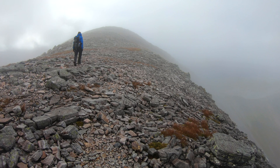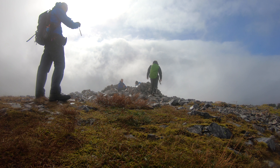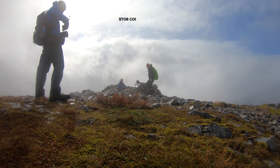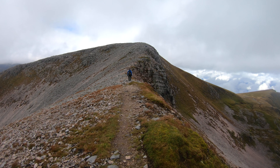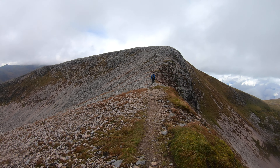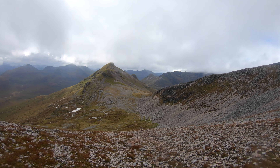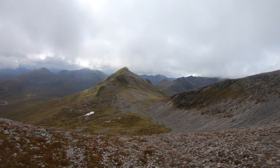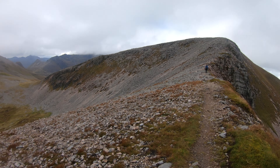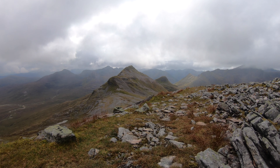This is just heading up to the second Munro in the clag up here. This is a better view of where we're going — heading up here, then follow the skyline down to the low point, then up to that wee rocky pointy bit up there, and that's it. Still a bit to go. It's not a quick walk this.